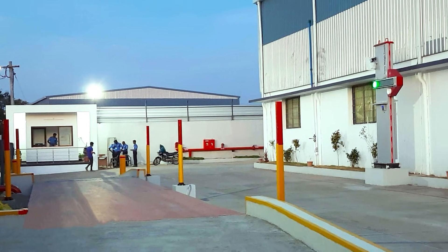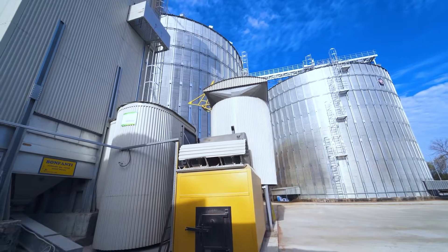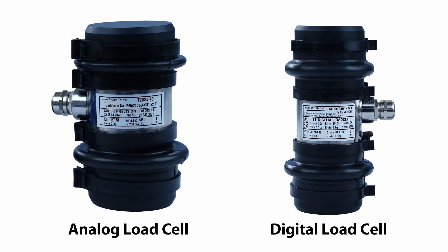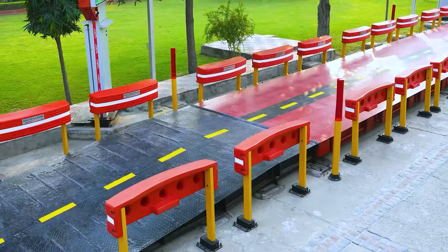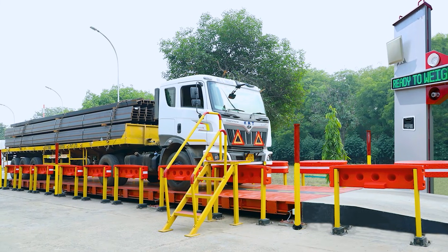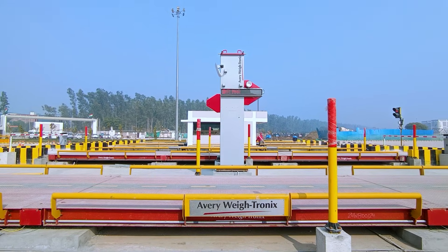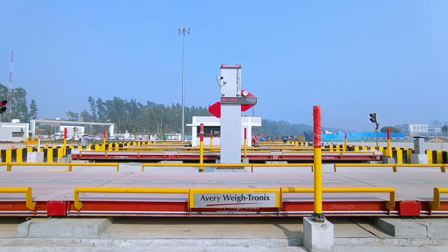Whether for weigh bridges or vessel weighing systems, at Avery Weightronics we engineer trust. Our analogue and digital load cells are designed for precision, built for durability, and delivered with pride. Choose Avery Weightronics for weighing solutions that rise above the rest.